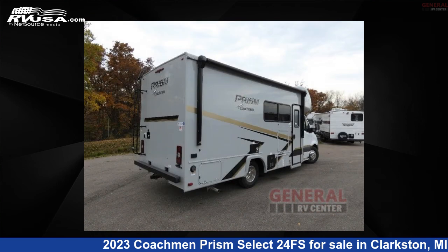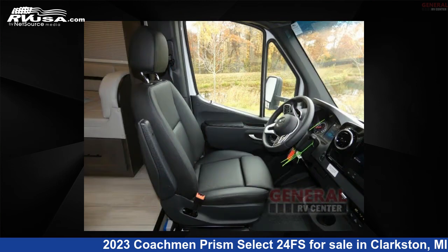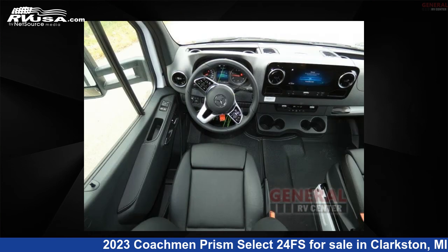This 2023 Coachman Prism Select 24FS is built on a 3,500 Sprinter chassis. For more information and pricing on this unit, and to see all units available for sale by General RV Center, visit rvusa.com.